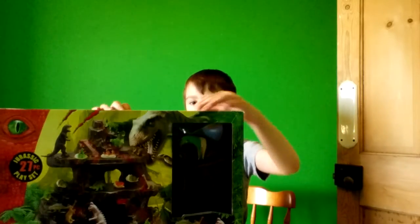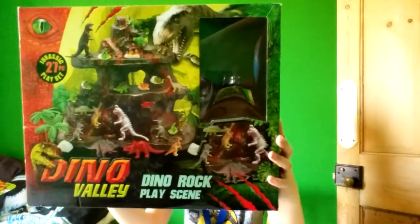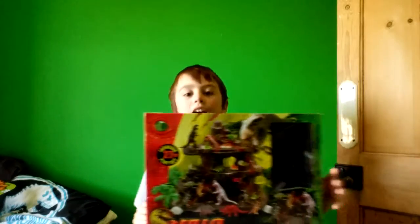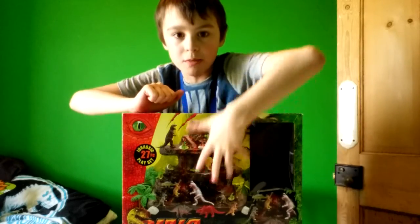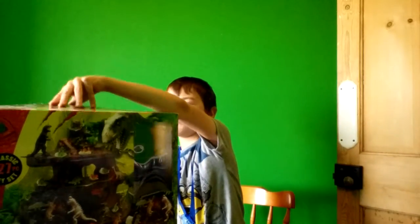I got this for my birthday last year. It's called Dino Valley — Dino Valley Dino Rock play scene. In here we have some dinos, some little toy dinosaurs. All of these Slimy Saturdays will be six to seven minutes long, so we have to do this really quick. Let's unbox this — I haven't even got it out properly.